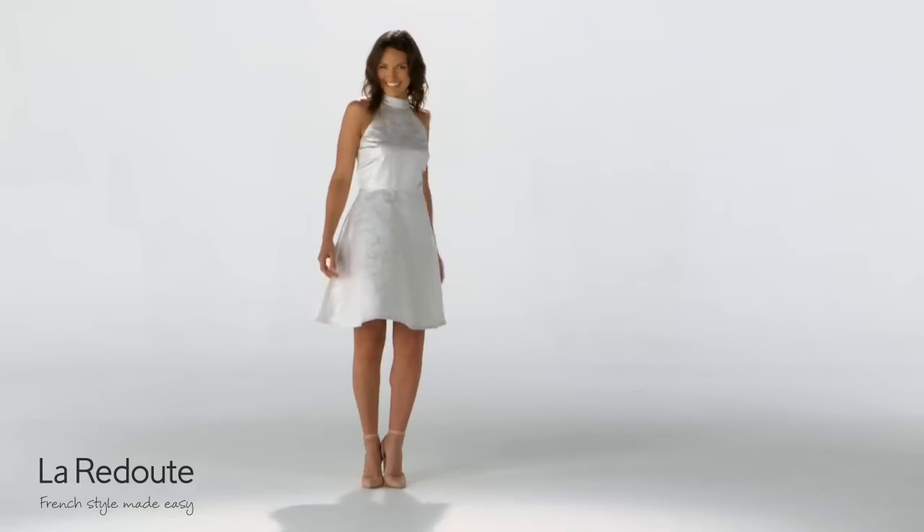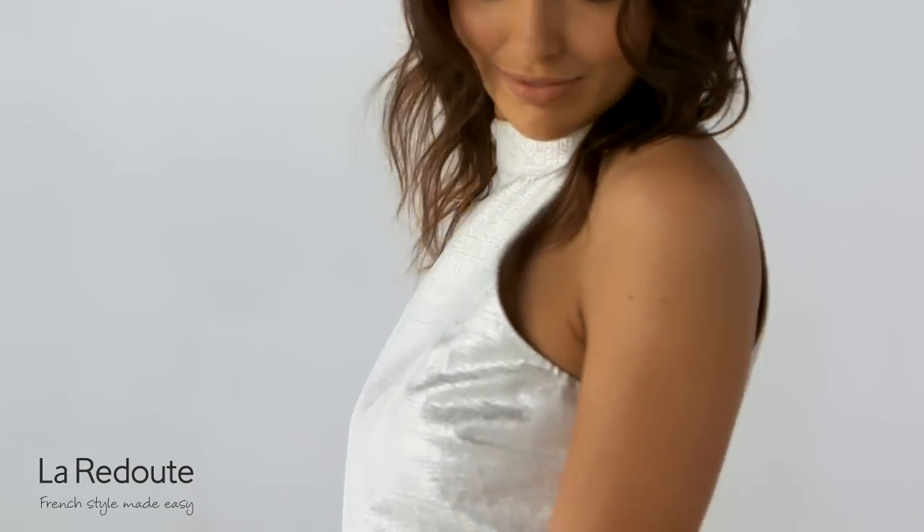Shine this summer with this ultra stylish dress which is perfect for parties. Cutaways reveal your shoulders for a charming look and the decorative silver sheen is an irresistible finish.